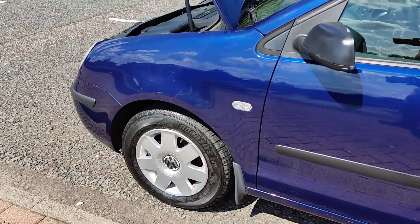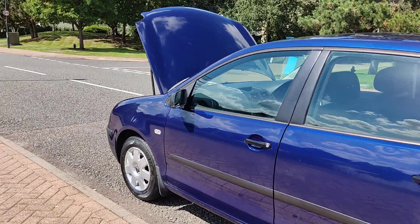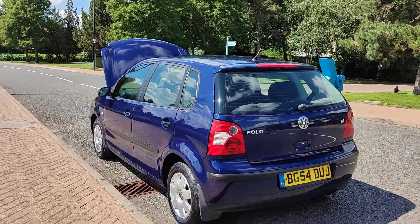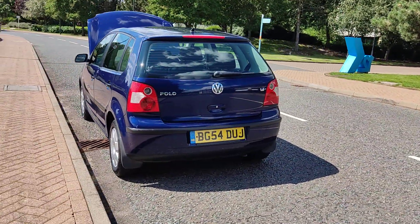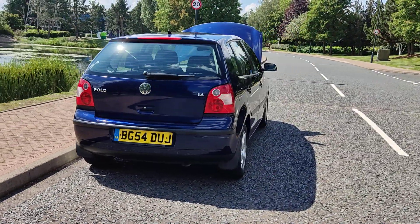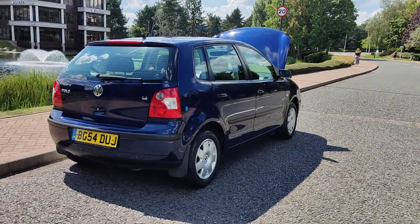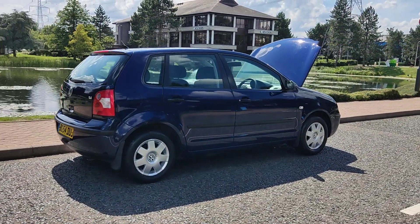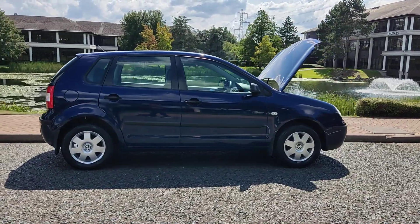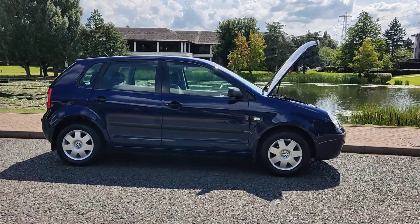Nice and clean 14-inch alloy wheels with excellent tyre condition, very clean bodywork, decent enough boot size, spare wheel included. Recently passed the MOT, so it comes with one year MOT and no advisories — no work required.